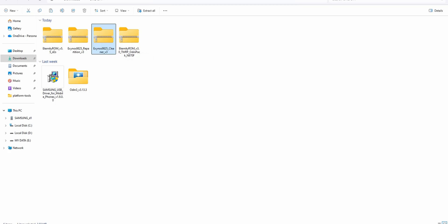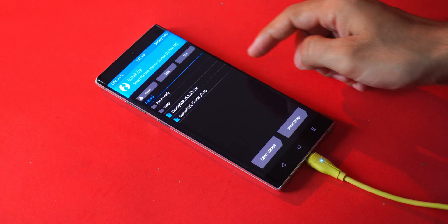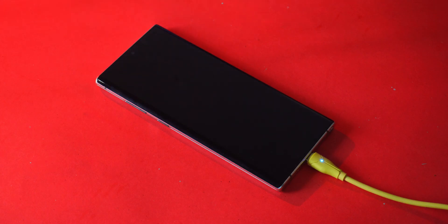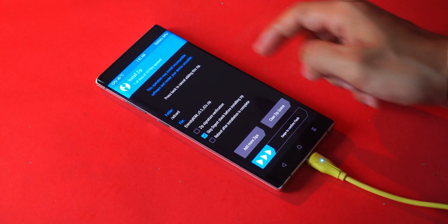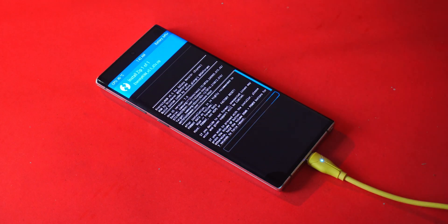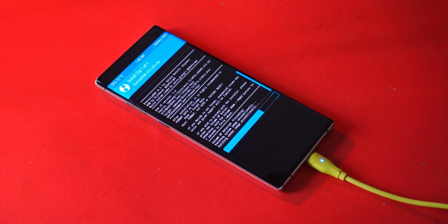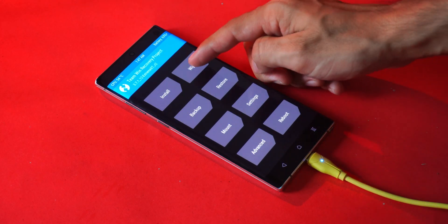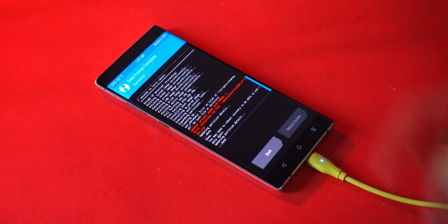Now copy over the cleaner file and the ROM file to your phone — this might take a few minutes, so just wait for the transfer to finish. Once they're there, flash the cleaner file first. It's quick, and the phone will reboot automatically. When it's back in recovery, go to Install > ROM file, swipe to confirm, then press volume up to confirm again. This step takes about 5 to 6 minutes, so be patient. When it's done, go back to Wipe > Format Data > Yes, and then reboot to system.